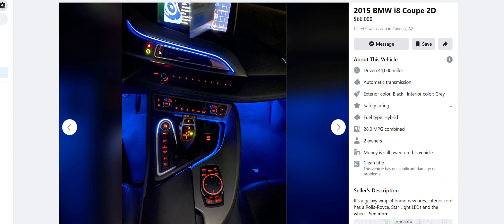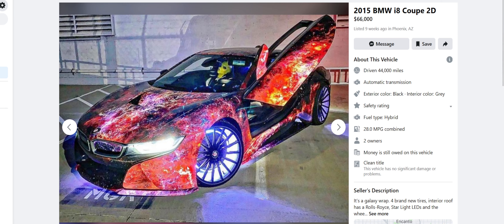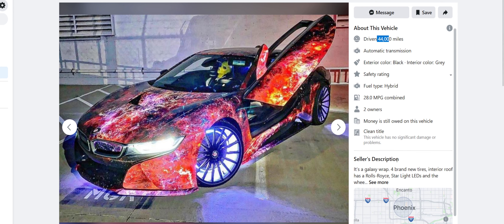He has a Lamborghini toy in his i8 — that doesn't make any sense. Just put an i8 toy in there. The accent lighting isn't too bad, I kind of dig it, but it clashes with the red. Can you make it red or white? I guess the climate control makes sense with that color but I don't know. Overall, I'm not a huge fan — this is like a 4.5 in my opinion. Get rid of the wrap and the wheels. I don't think anybody's buying this for $66,000 with 44,000 miles on it.